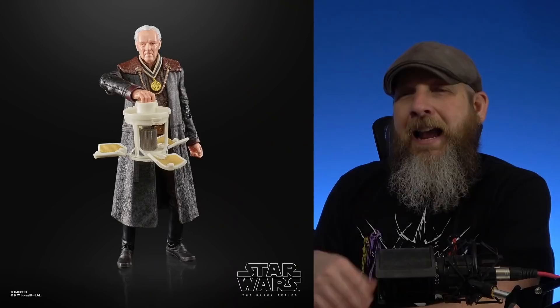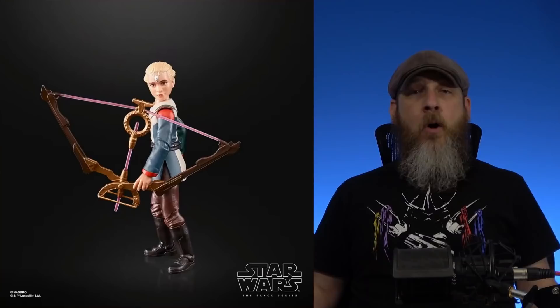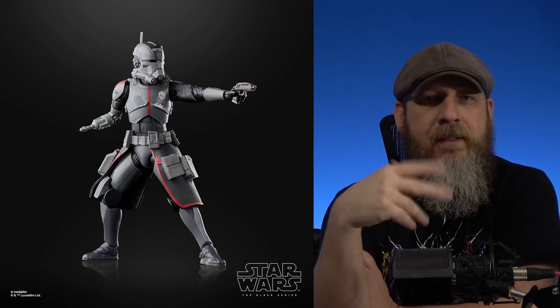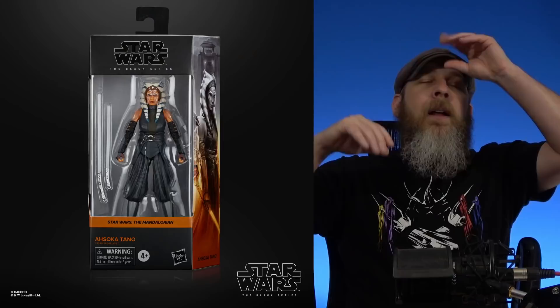Then they went into Wave 32. I hadn't remembered them showing many pictures of it — maybe some mentions during live streams or solicitation pictures, but not the full array. It seemed like a good time to get into detail since these are going up for pre-order tomorrow. I usually make fun of 'it's an action figure of an old man in regular clothes,' but it's The Client — it's needed. Omega adds to the Bad Batch; she comes with her bow and her lizard, though they didn't show that during the live stream — they posted more pictures on Hasbro Pulse's Instagram and Twitter.